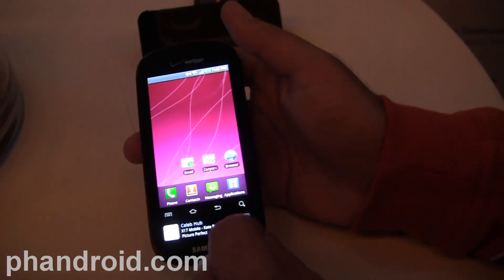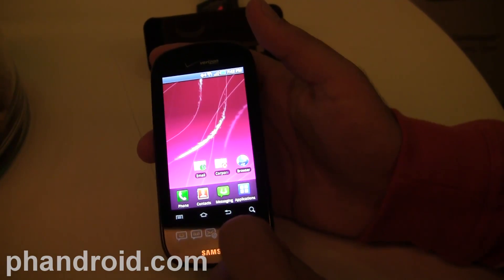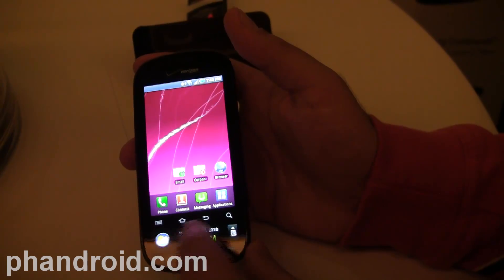Will it catch on? We're not sure. But let us know what you think in the comments. And again, this is the Samsung Continuum. Rob from FanDroid.com — thanks and see you soon.